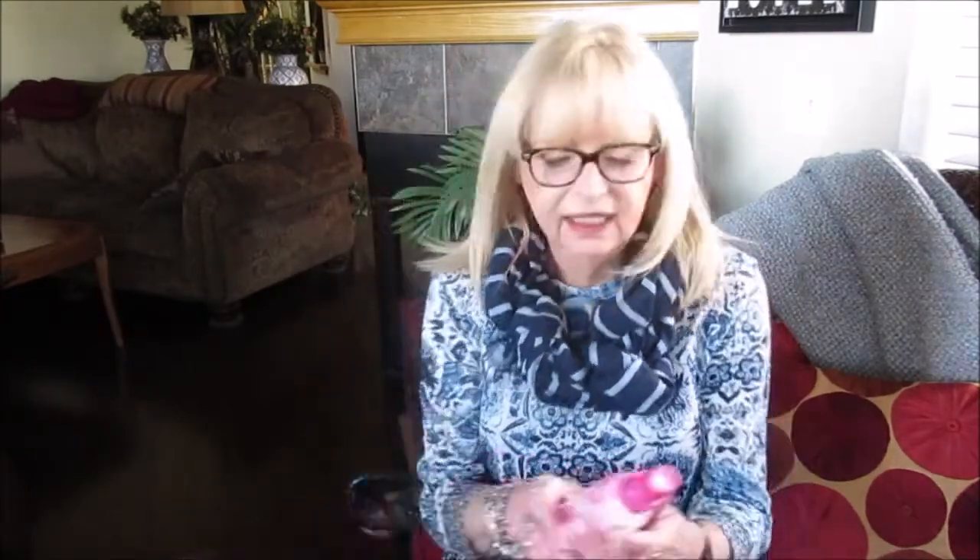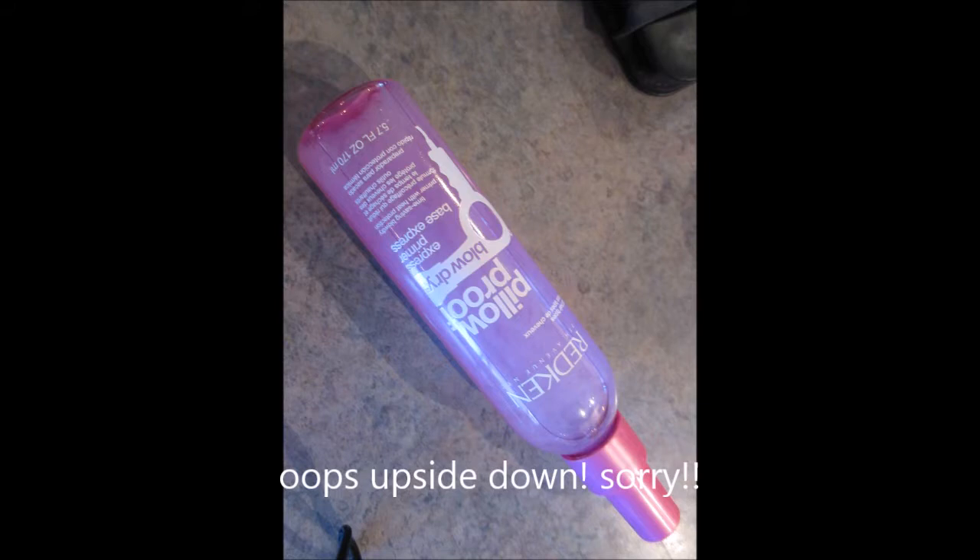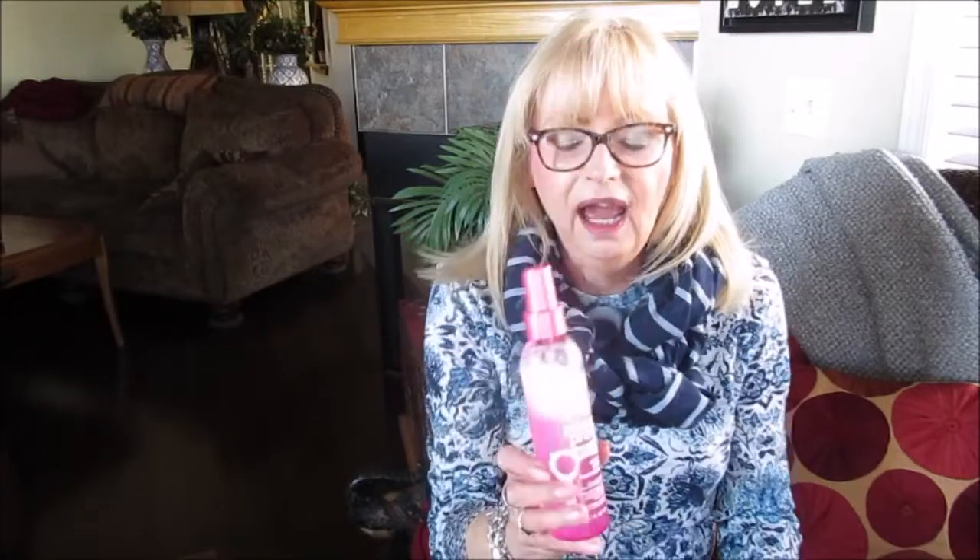Next is a product by Redken. I'm just going to show it to you. It's the Pillow Proof Blow Dry Express Primer. And yeah, I'm really loving it. It's got hair on it — ew, okay that's gross.